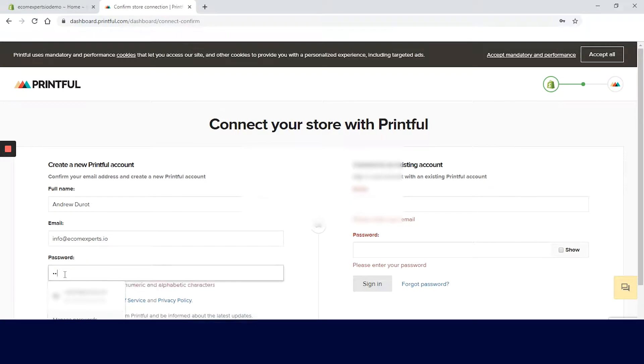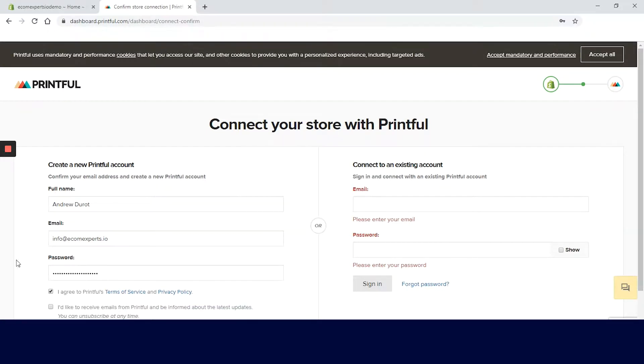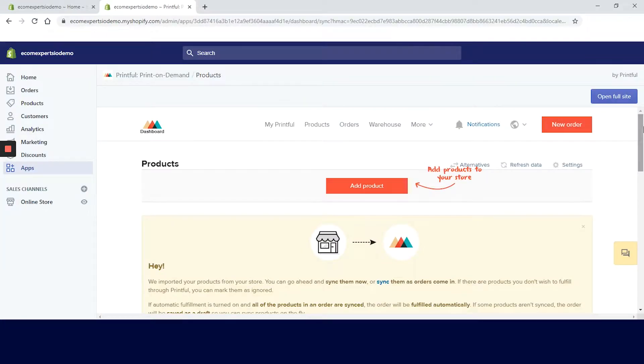Let's fill this in real quick and click on sign up. Now we need to connect the store with our email. Let's click on the red button and we are on the app dashboard. The dashboard looks nice — it's clean and easy to navigate.